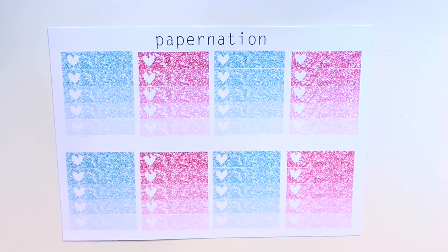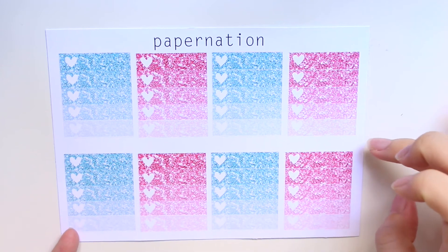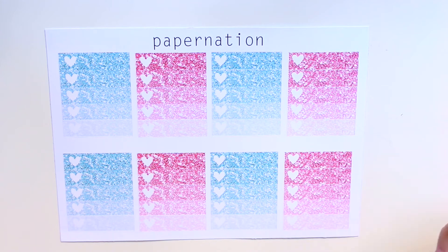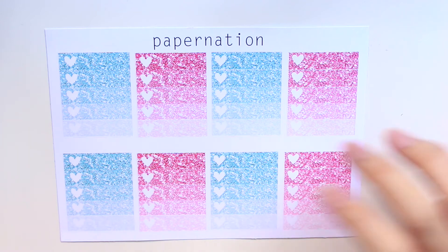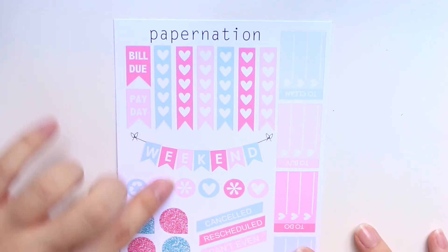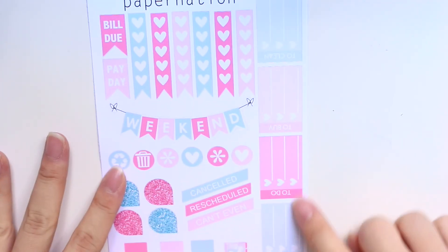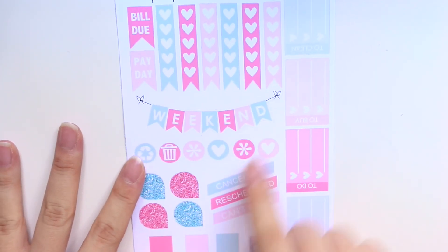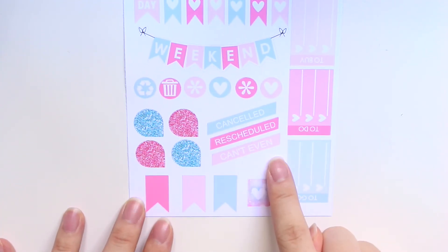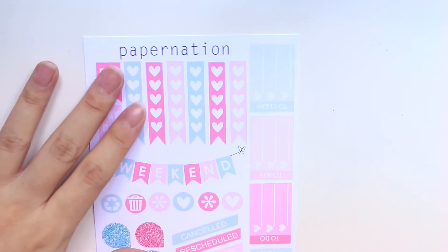Her ombre hot checklist looks kind of weird to me in matte. I'm not too sure whether glossy would have a better effect, but in matte it looks a bit chunky with the glitter and it doesn't look very lifelike. The last sheet is the sampler functional sheet with a hot checklist, flags, to-clean and to-do boxes, weekend banner, icons, teardrops, cancel, rescheduled planner, and some flags.